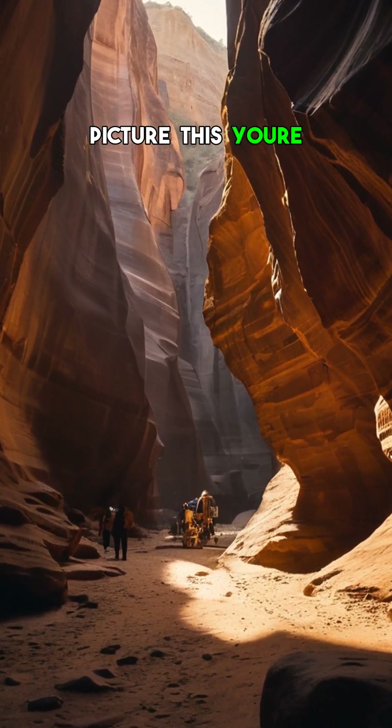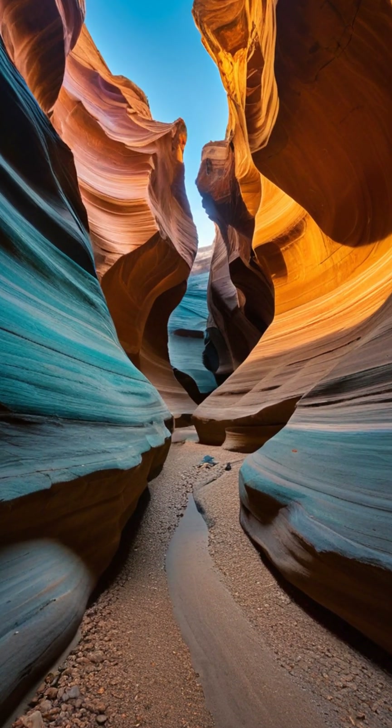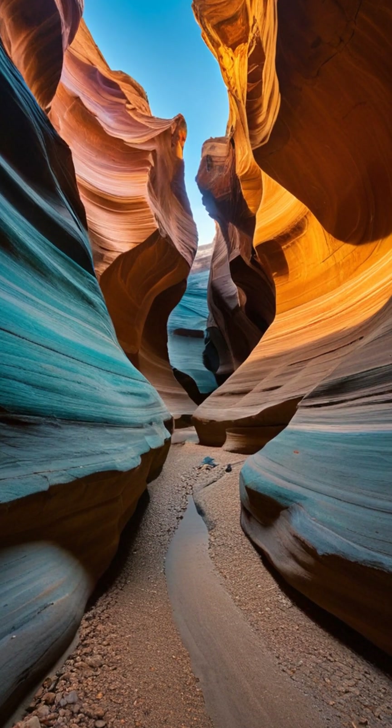Picture this: you're standing in a narrow sandstone slot canyon, walls curving like liquid rock. Suddenly, a beam of golden light slices through the darkness, as if painted onto the air itself. At first glance it looks like pure magic, but there's an incredible science trick at work.